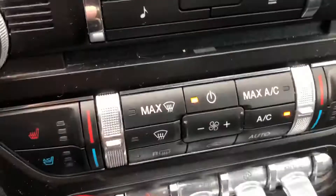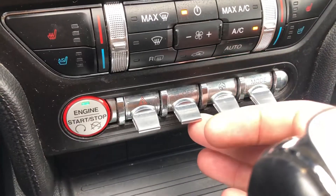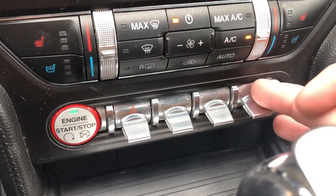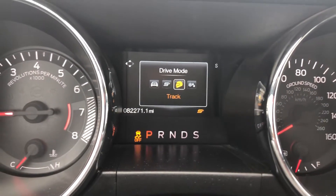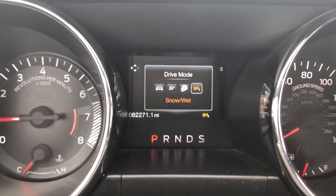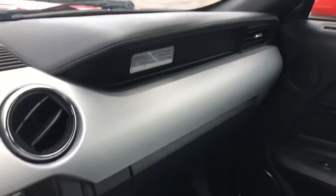You also have manual controls for all the climate and your heated and air conditioned seats. Some great looking toggle switches down here that allow you to adjust between your different driving modes — traction control and more. Drive mode options include normal, sport, track, and snow/wet. Yes, this can handle in the rain and in the snow too. It's not the Mustangs of old anymore.